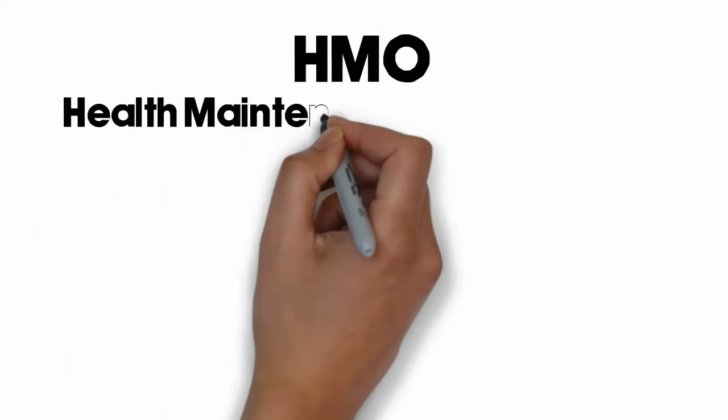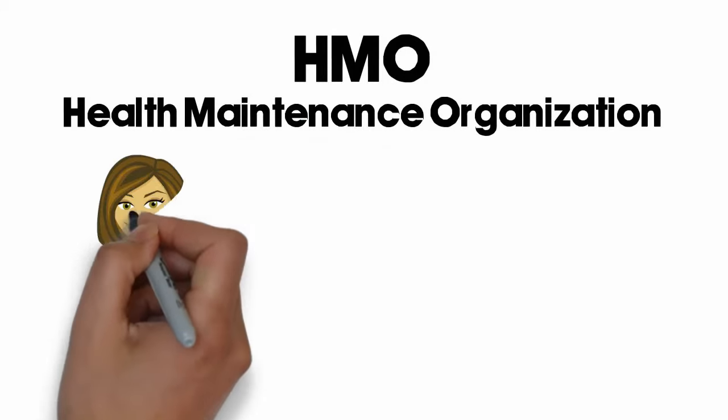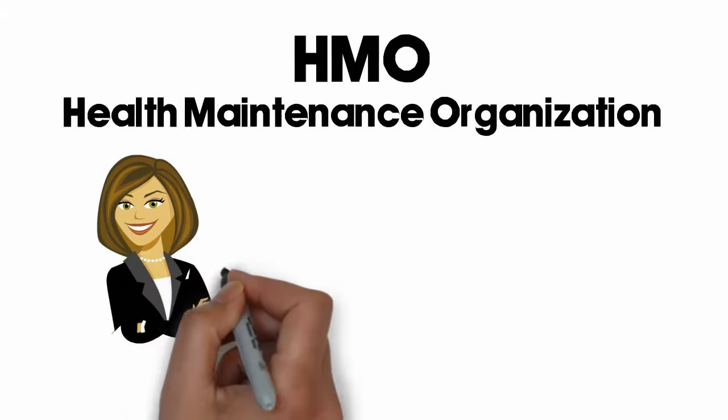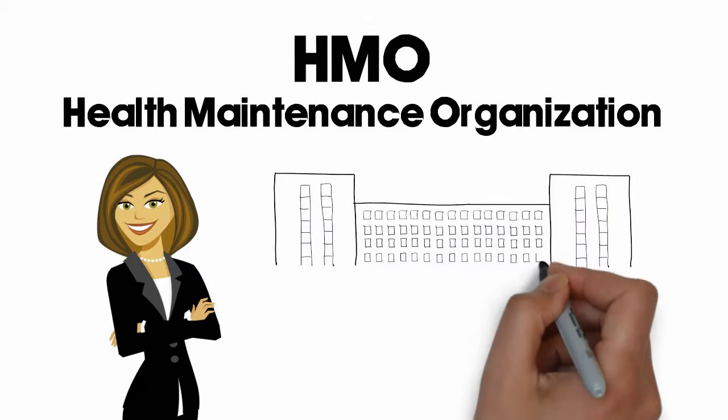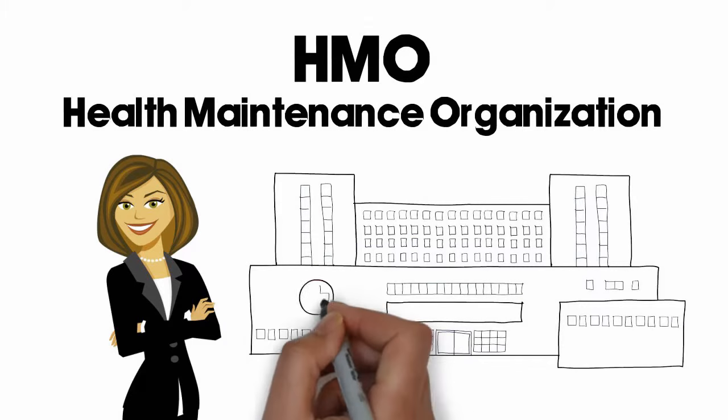HMO stands for Health Maintenance Organization. Gaining popularity in the 1970s, HMOs offer an alternative to large out-of-pocket medical expenses, so learn to navigate the system and save money.